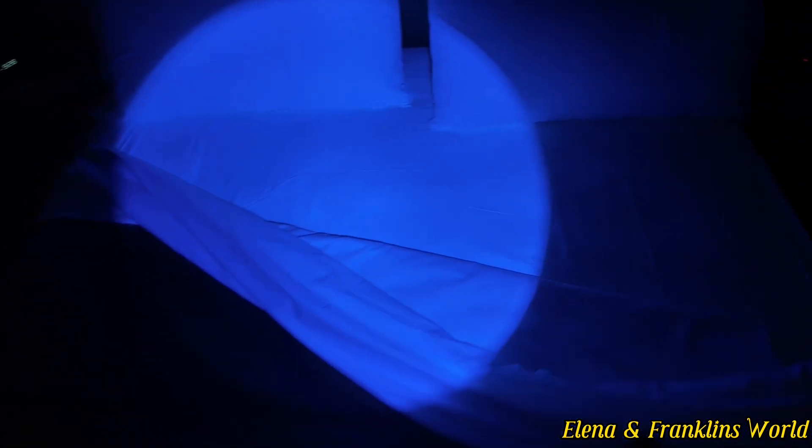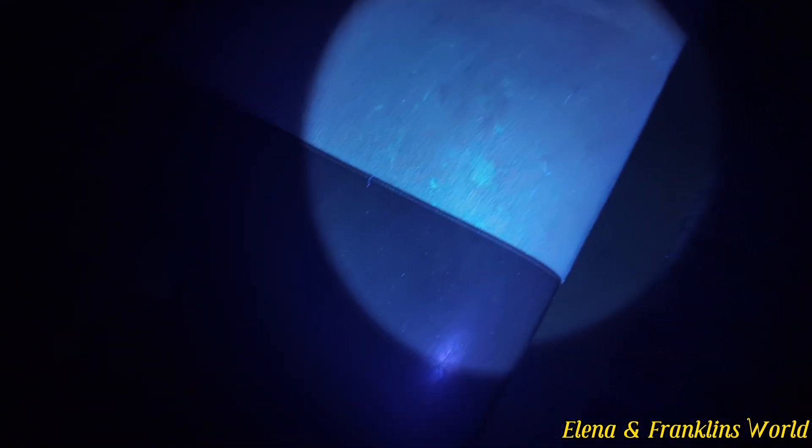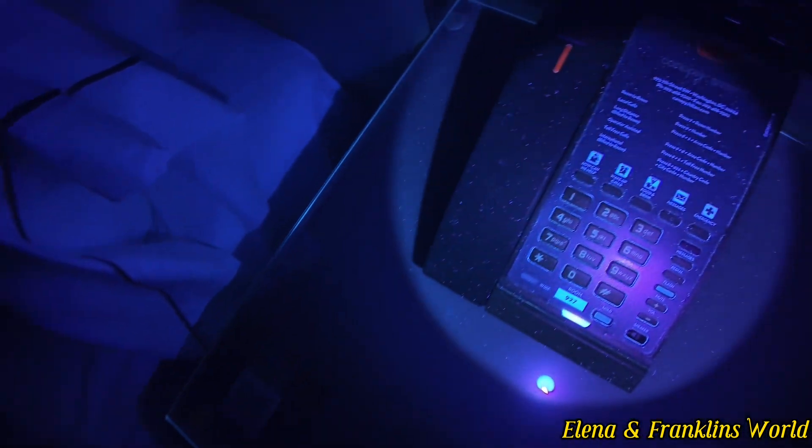Now let's try the bed. The bed doesn't look too bad; the headboard is decent. The sheets are clean, but there are a few stains. The remote is dusty, the phone is dusty, and the desk is dusty.